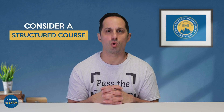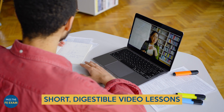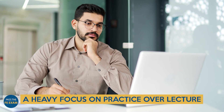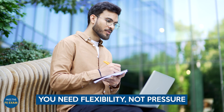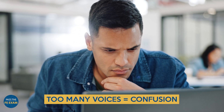Consider a structured course, but choose carefully — not all courses are created equal. Ignore the flashy ads and look for options with short, digestible video lessons, step-by-step problem walkthroughs, a heavy focus on practice over lecture, and at least six months of access. You need flexibility, not pressure. Also look for a small team of instructors, because too many voices equals confusion.